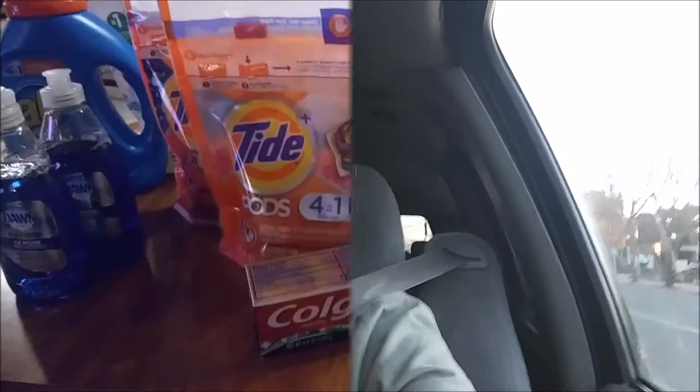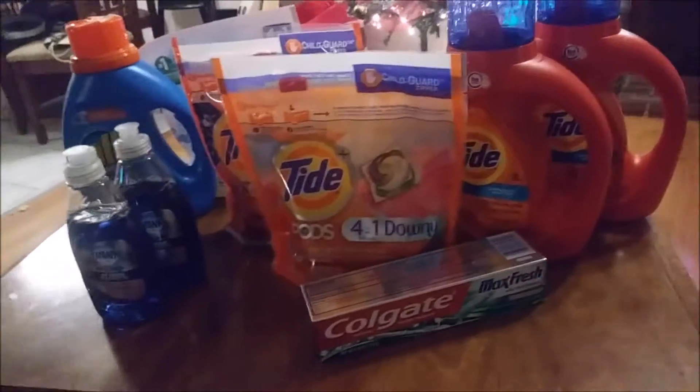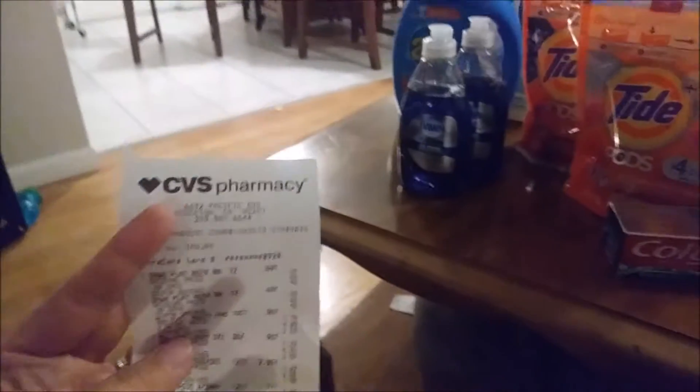Good morning guys, Vlogmas Day 7! I'm going to do some couponing for you guys this morning before my kids start school. We're going to go ahead and go to CVS. Hey guys, Vlogmas Day 7 — I just went to CVS. I wasn't able to record in the store.